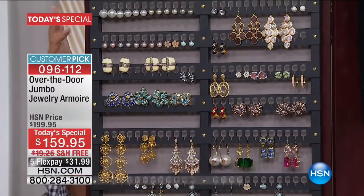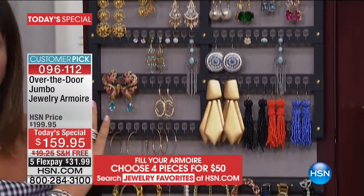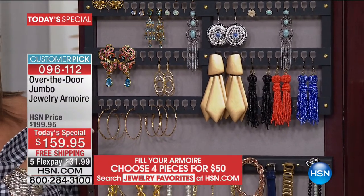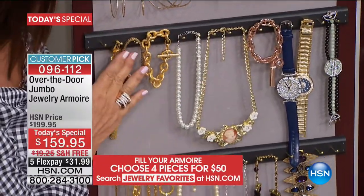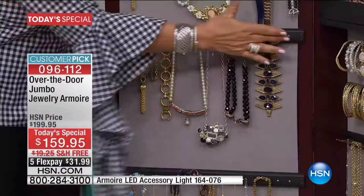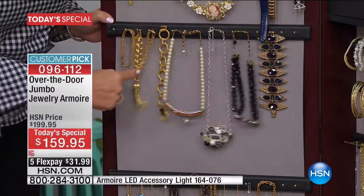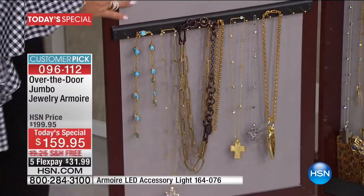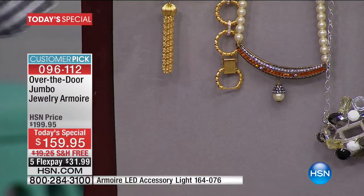Our top section holds all your earrings — pierced, clip-ons, lever backs, and hoops. All your pairs are together and you do not need to remove the backs. There is space for 192 earrings, 96 pairs. Right below, 14 solid brass hooks where you can double and triple hang your watches, bracelets, and necklaces. Another 14 hooks below that are specifically spaced so nothing gets tangled. Below that, space for longer pieces, all lined with beautiful dove gray velvet to protect the shine of your jewels.